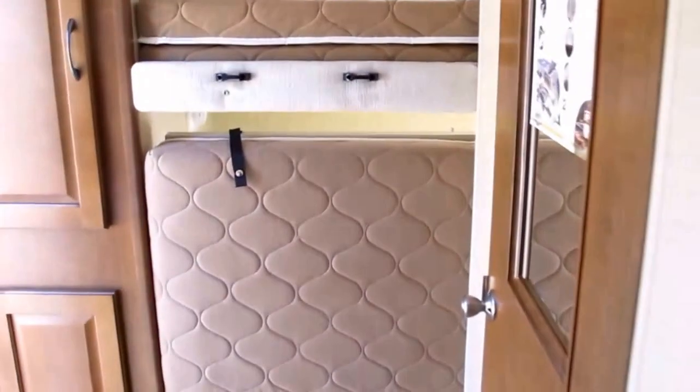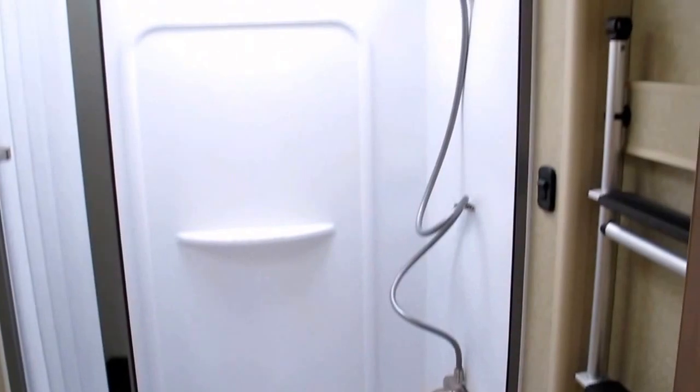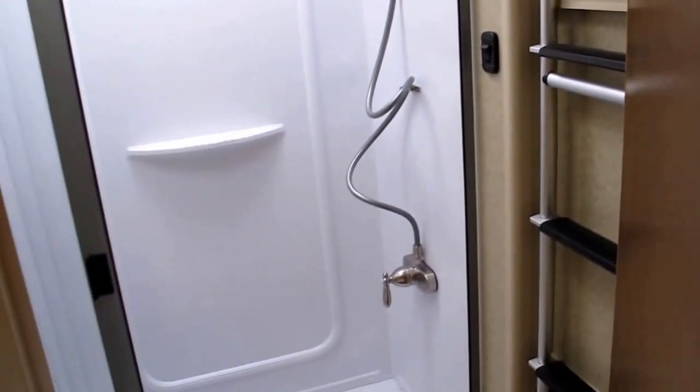And there are the bunk beds in the rear of the camper — folds on down like that. You've got a walk-in glass shower, commode, and a ladder for the kids' bunks.